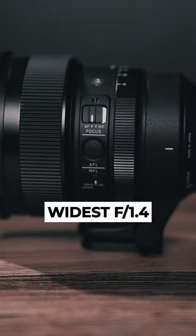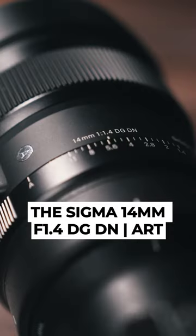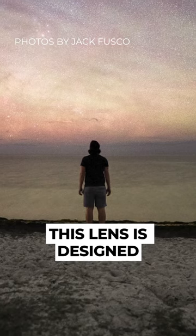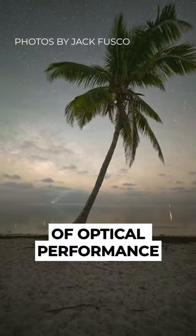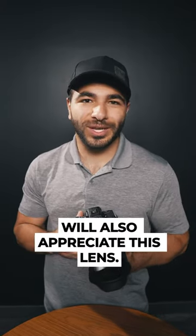This is the world's widest f1.4 single focal length lens, the Sigma 14mm f1.4 DG DN. Astrophotographers, this lens is designed with the starry skies in mind. But with this level of optical performance and features, architecture and landscape photographers will also appreciate this lens.